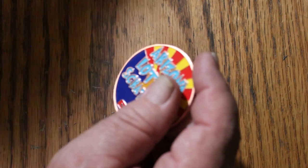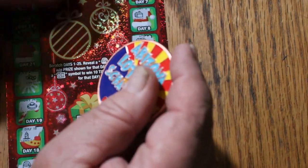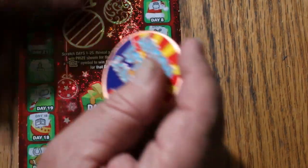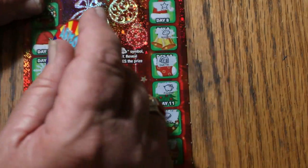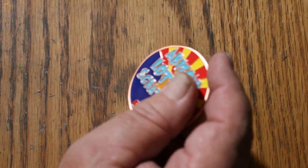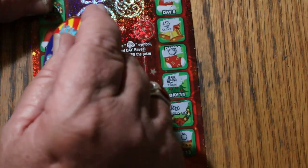A star, a pot of gold, lights, a horse, a candle, a piggy bank, another horse, a coffee cup, another coffee cup, an apple, a lemon, and a star.